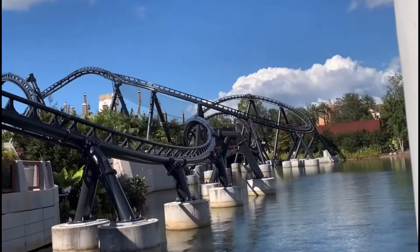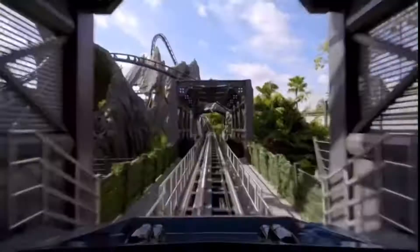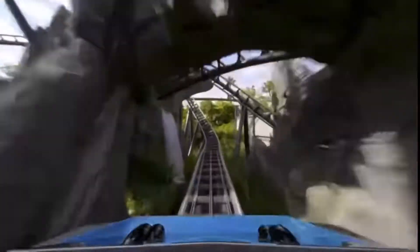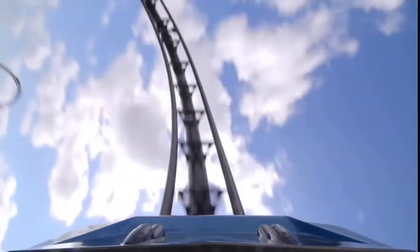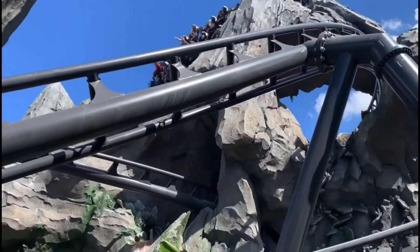Exiting the station, you'll make a left turn, and then you'll stop and Chris Pratt will tell you not to go. Then you just launch out of the station, into the paddock, and you start off going through an Immelman. This element is pretty cool — you get some really good hang time, and if you're in the back row exiting the Immelman, you get ejector, which is pretty surprising.